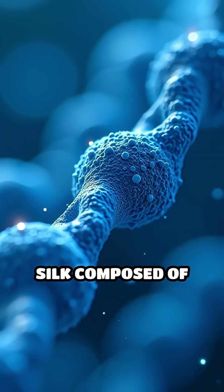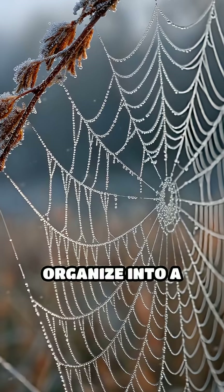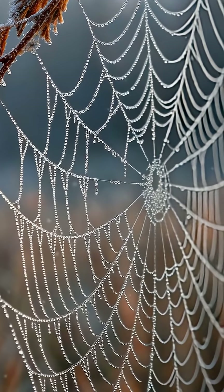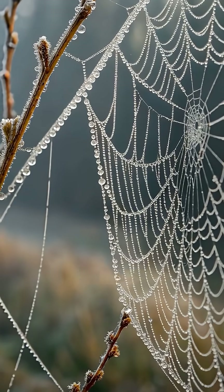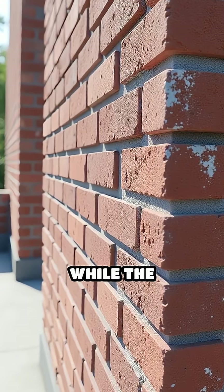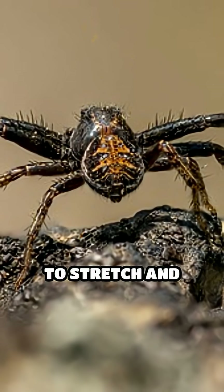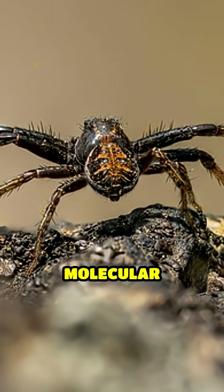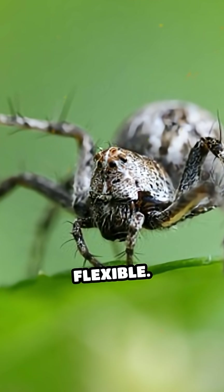Orb-weaving spiders produce silk composed of proteins called spidroins. These proteins organize into a unique pattern combining crystalline and amorphous regions. The crystalline parts act like tiny, tightly packed bricks, providing remarkable strength, while the amorphous regions serve as flexible mortar, allowing the silk to stretch and absorb energy without breaking. This special molecular arrangement enables spider silk to be both incredibly tough and highly flexible.